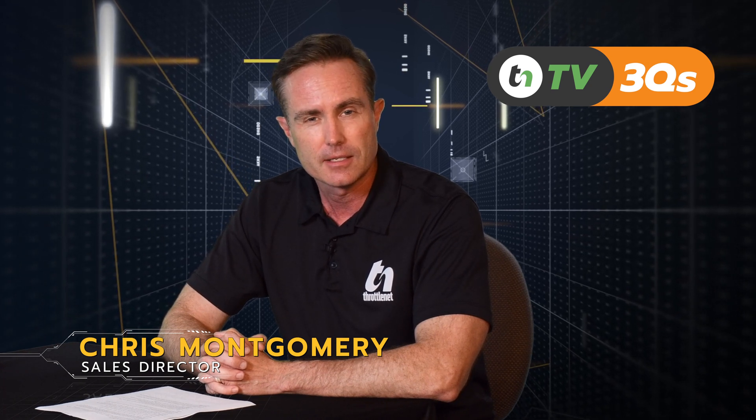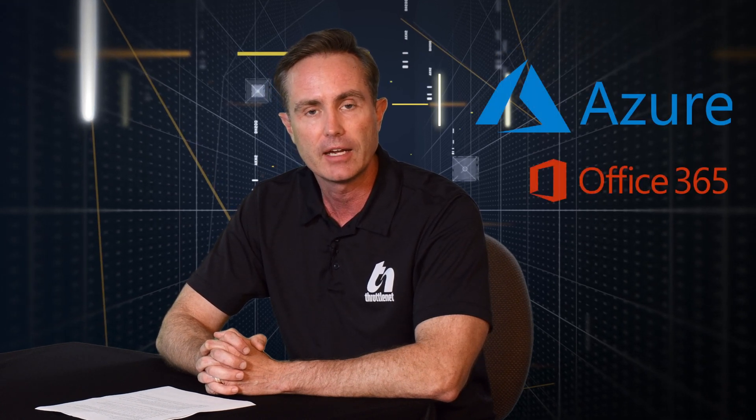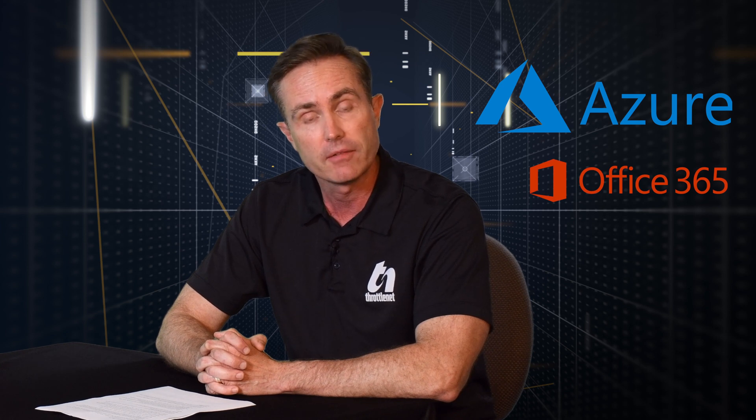In today's episode, we're going to talk about — not a deviation from what we've been discussing as it relates to Azure — but really more specifically, how Office 365 and Azure can work together to benefit your organization.